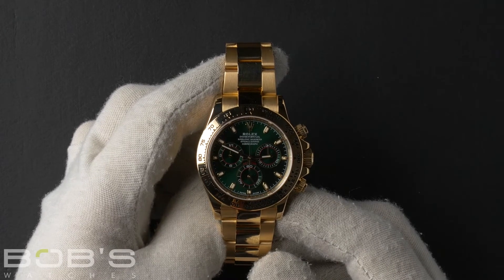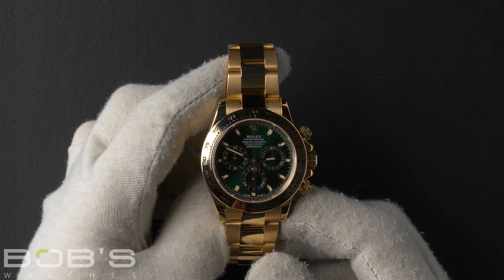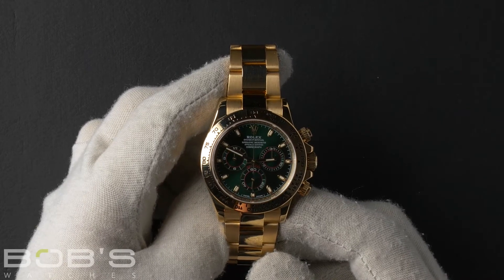This Rolex comes with a Rolex box, booklets, hang tags, and a Rolex warranty card dated May 2016.